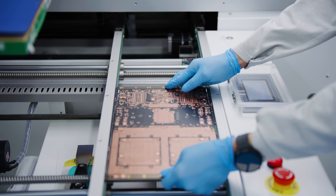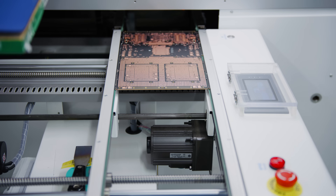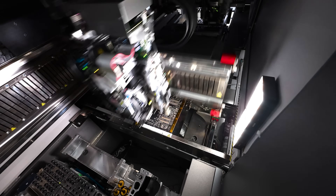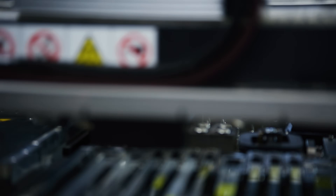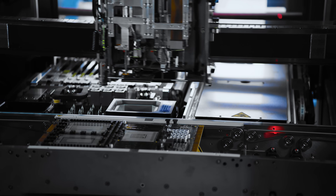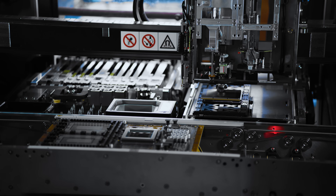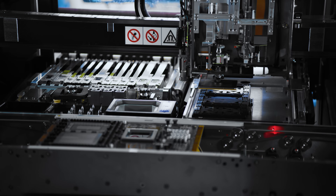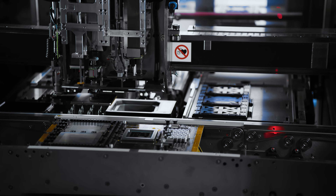Then, 17,000 components come together on a Vera Rubin compute board. High-speed robots place components with micron precision before the Vera CPU and two Rubin GPUs complete the assembly, capable of delivering 100 petaflops of AI — five times that of its predecessor.